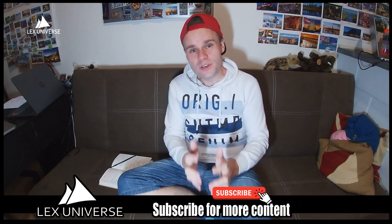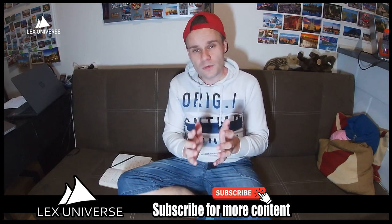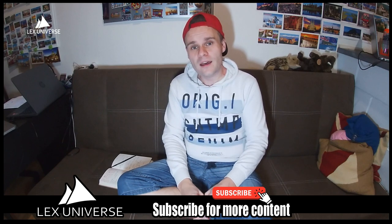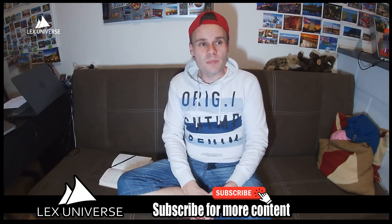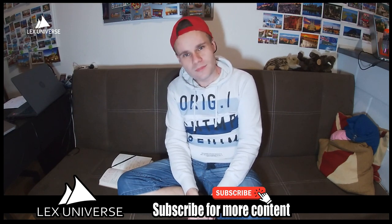Hello internet, welcome to Lex Universe. I hope you enjoyed the previous few videos about Greece. I'm back home but I'm bringing you one more video on this topic because I think there are some useful travel tips I can share regarding Greece — specifically northern Greece, but many of them will be applicable for Greece in general. In this video I'll focus mostly on Meteora, Thessaloniki and Mount Olympus. But let's start with some basic facts.